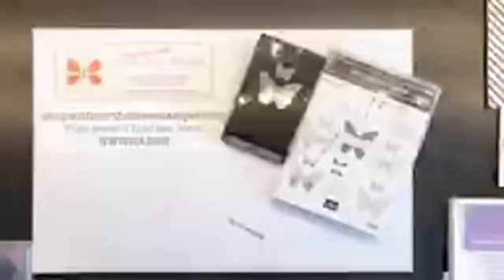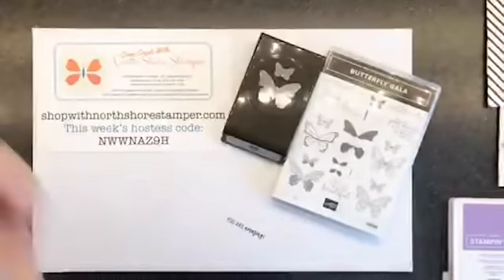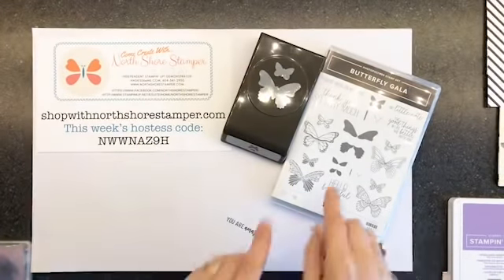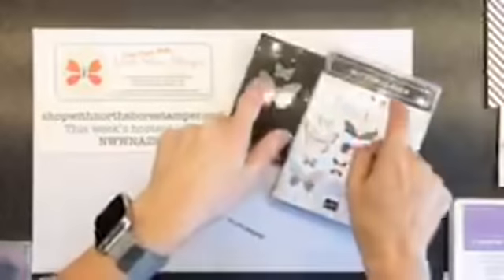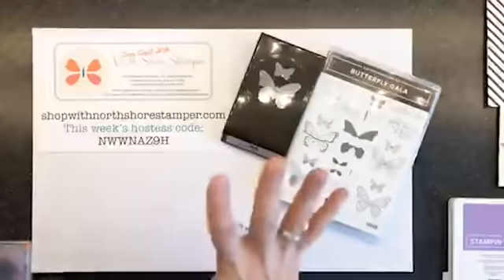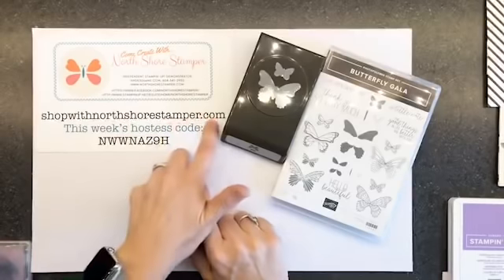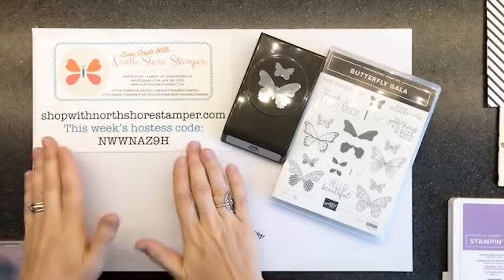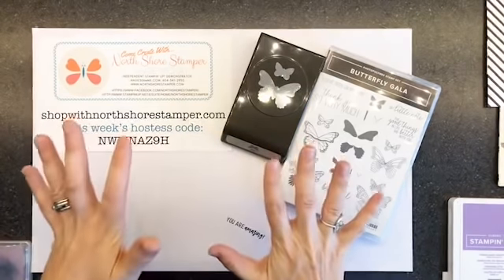I had a super cute card I've actually been waiting to do, but I didn't really want to do it because there was no point getting you all excited when you couldn't order it yet. So the Butterfly Gala Bundle is back in stock! Please don't waste time — you can come see the video later if you know you want this. Head to shopwithnorthshorestamper.com and use this week's hostess code. I'm going to be sending out little presents, but I don't want you to wait because I'm so nervous about people not getting it.